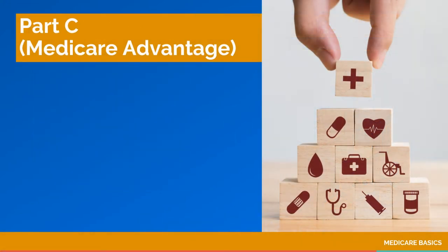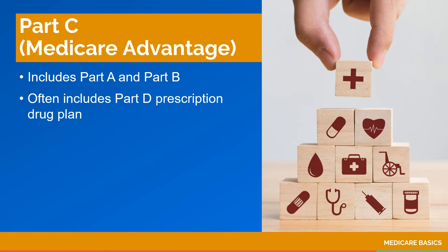Part C is known as Medicare Advantage. Medicare Advantage is an alternative to Original Medicare. Medicare Advantage plans include Parts A and B coverage, but they are run by private insurance companies that have contracts with Medicare. Most plans include Part D prescription drug coverage. Medicare Advantage plans also offer extras such as fitness benefits.